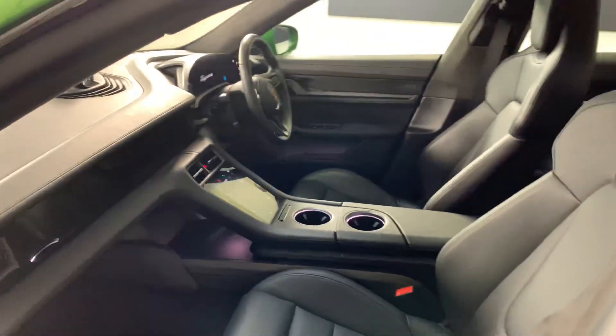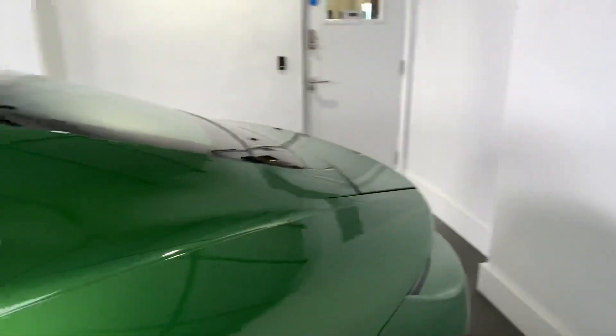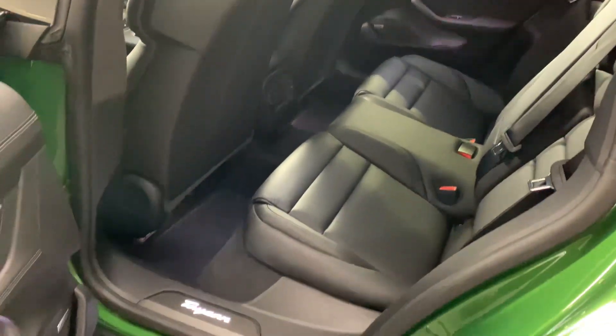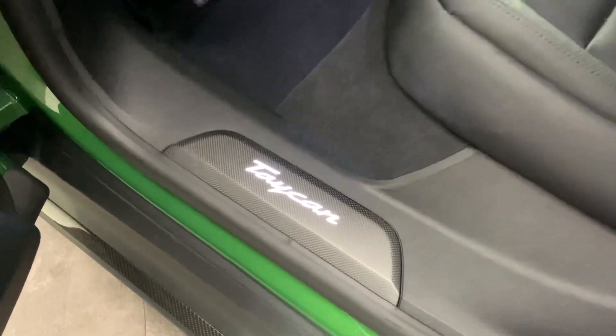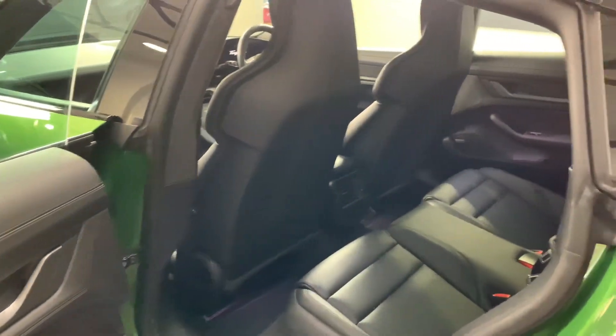It does have heated front seats, heated outer rear seats, and a heated steering wheel. In the rear it has the 2-plus-1 configuration. You can see there it has the Bose sound system, which is standard on the Turbo S.